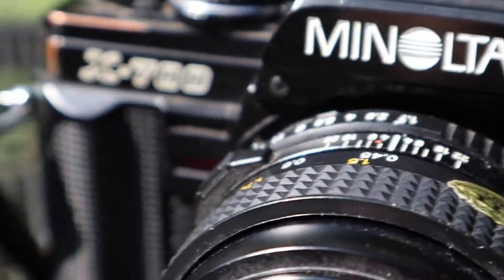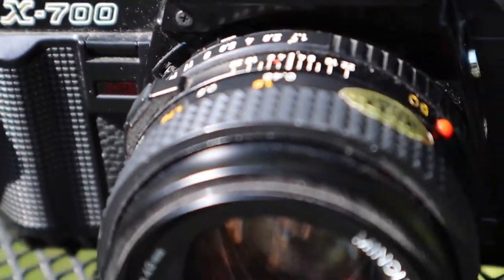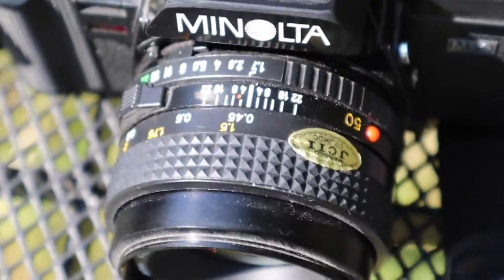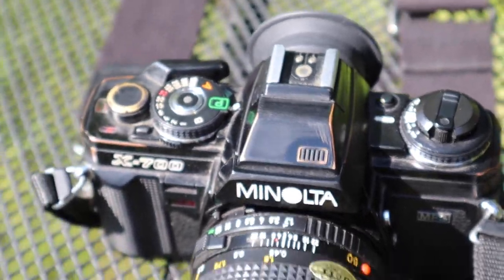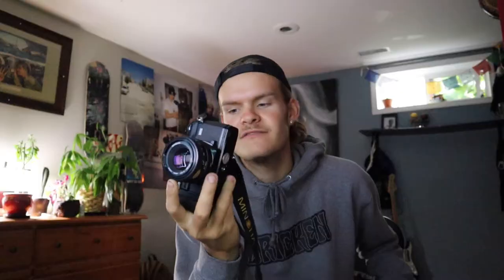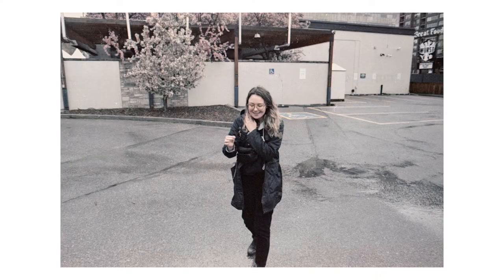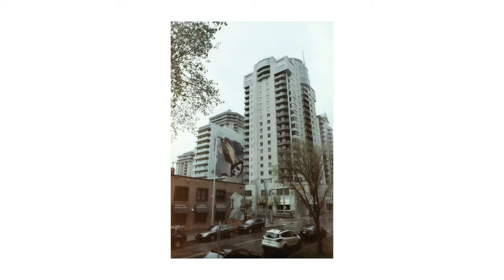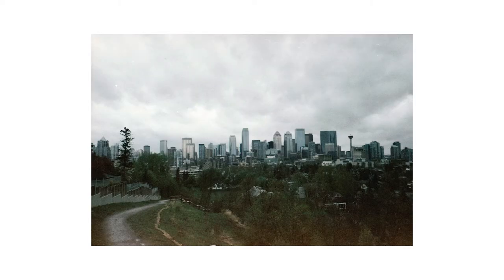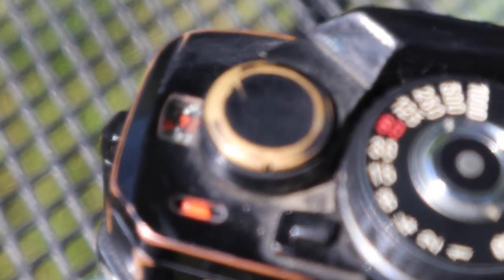Next up in the collection we have the Minolta X-700. This camera was found in my aunt's attic — some old landscape photographer left it there. He was not related to the family, maybe a family friend. He just left this entire setup with a bunch of lenses in the attic, and a couple of years ago my aunt gave it to me. So now it's in my collection. I doubt I would ever get rid of this camera.